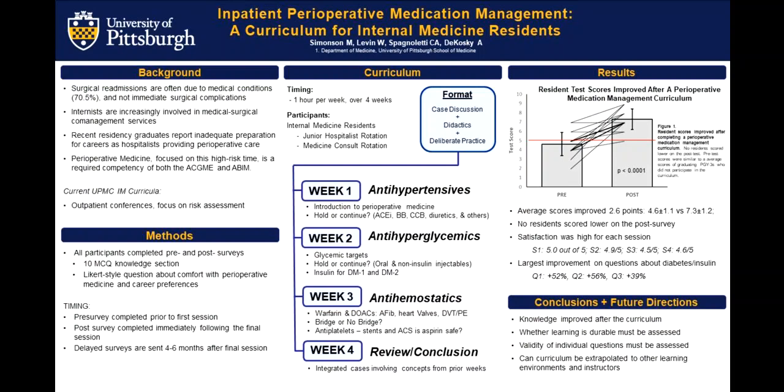The largest improvements, breaking down each of the questions, was in the diabetes and insulin management section, with questions improving by 52%, 56%, and 39% respectively for the three questions that addressed that. Clearly, this curriculum, at least in the short-term, improved knowledge in residents on perioperative medication management in the topics that we decided to cover.